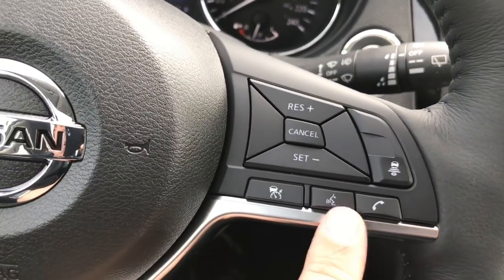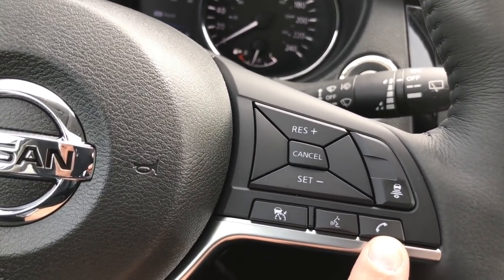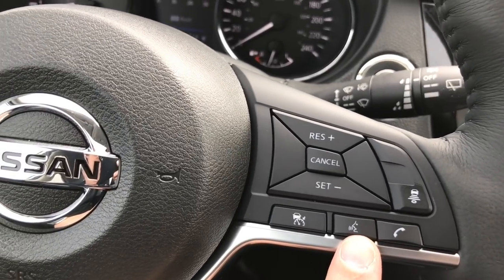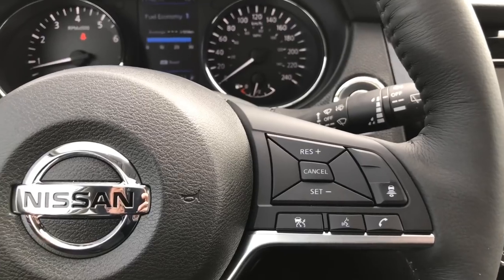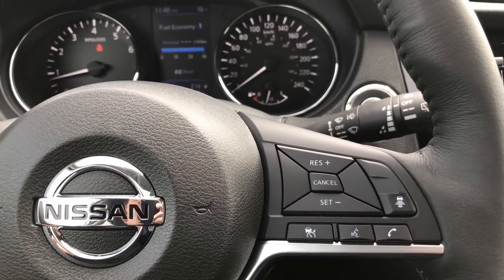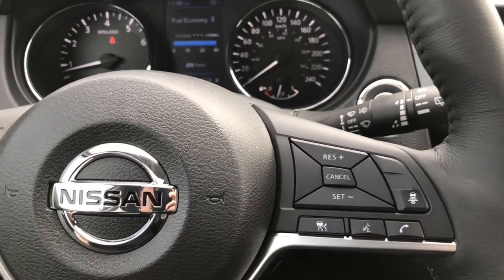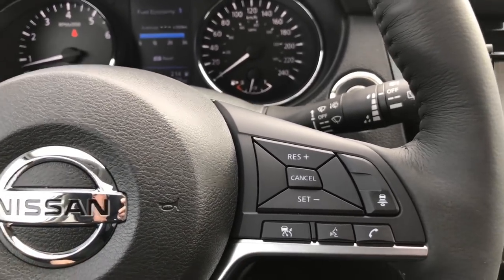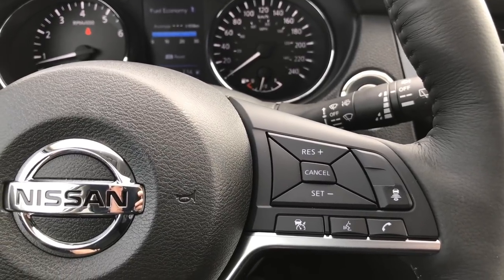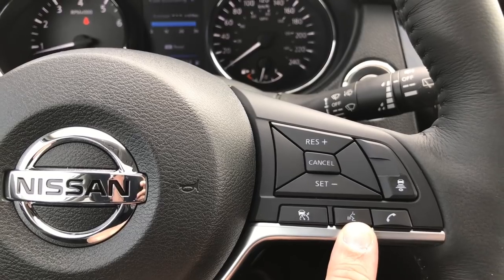We also have Bluetooth here, which will allow you to answer or hang up calls, and then we have our voice recognition. Voice recognition will access your phone so you can tell it what to do, or it can access the navigation so you can set a destination while driving — since a lot of the navigation options grey out when driving. It will also allow you to change the audio using your voice.